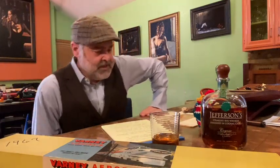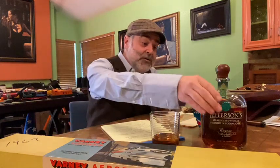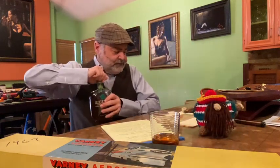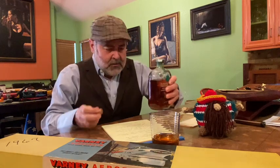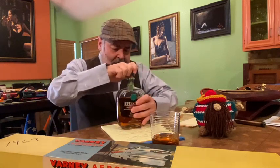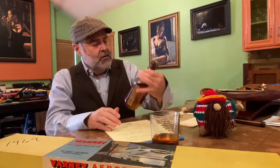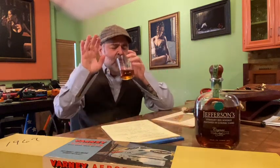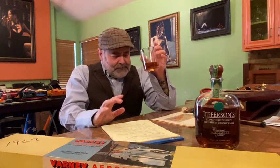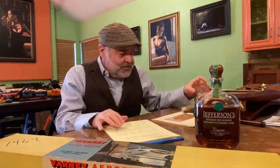Hello, everybody. How are we doing today? I'm doing great, thanks for asking. I don't know what we call these episodes, but I have already poured some Jefferson for me, so that's good stuff.